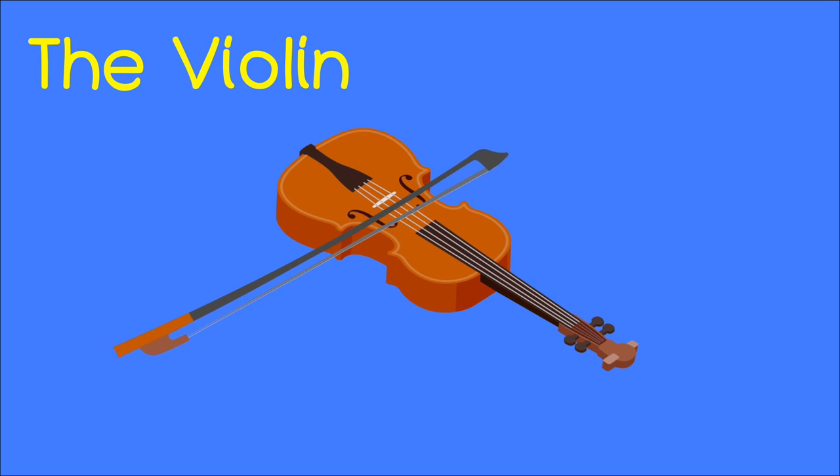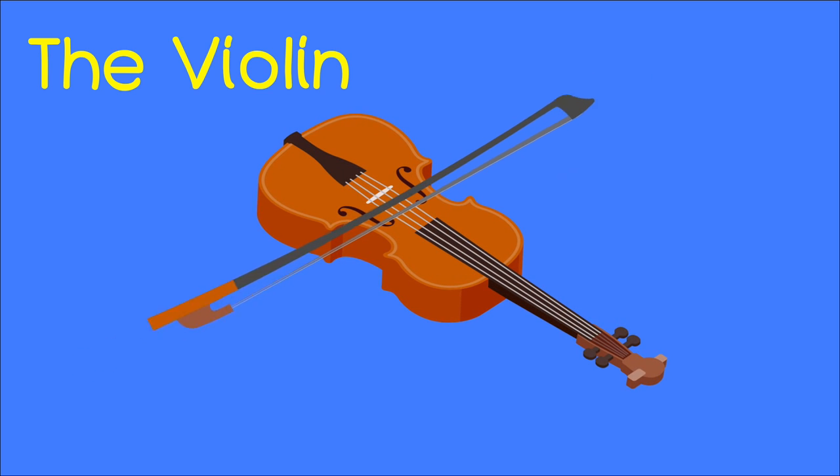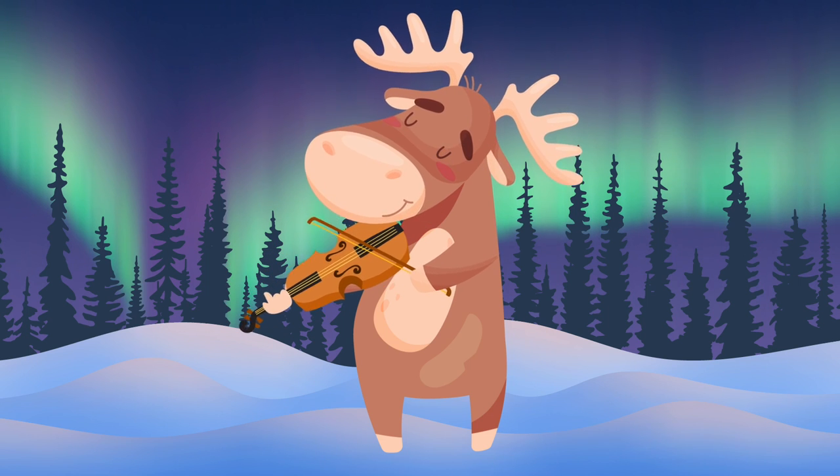The violin. Your turn — the violin. The reindeer is playing the violin.